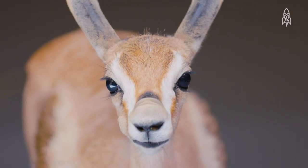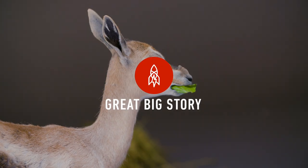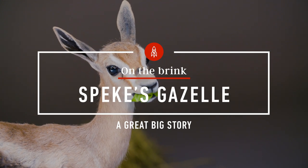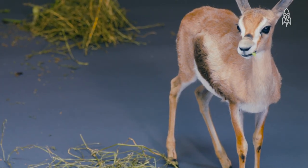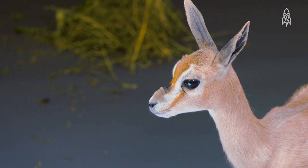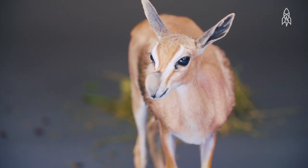This is the Speke's Gazelle, the smallest of the gazelle species. Sadly, it is also one of the most endangered. They max out at around 2 feet and 40 pounds. Their biggest feature is their nose, which can puff up to the size of a tennis ball when excited.